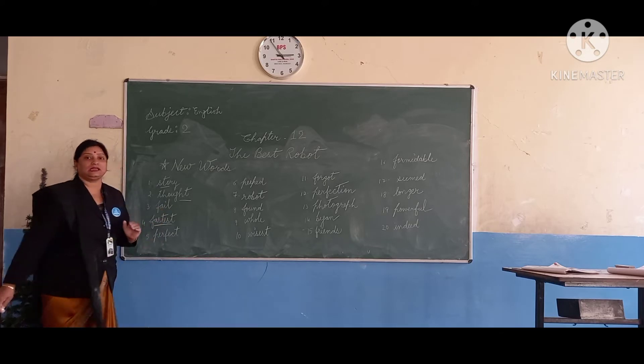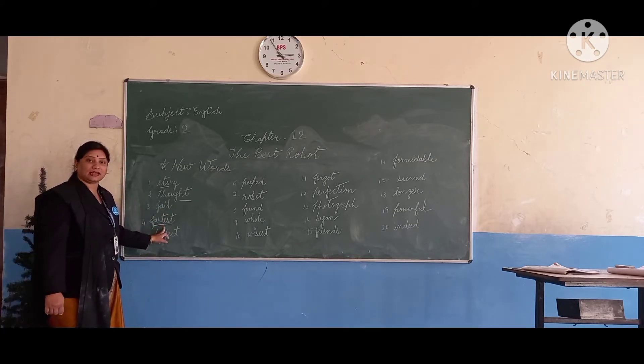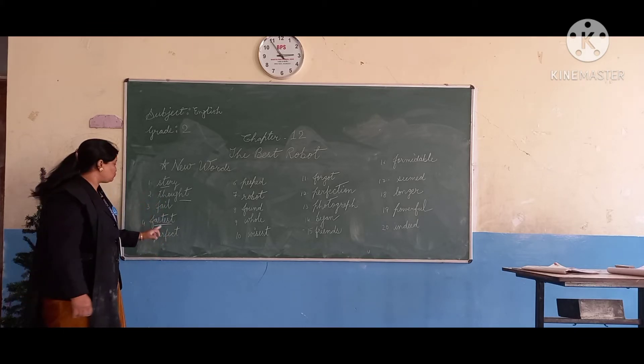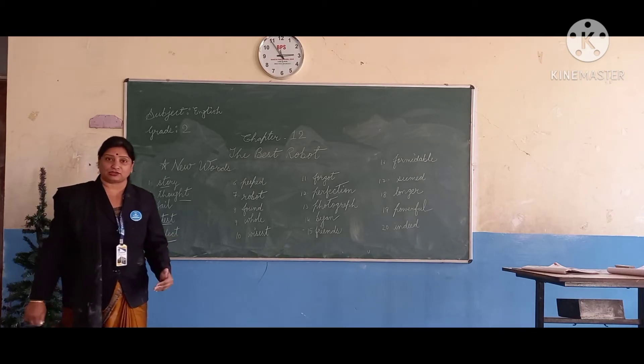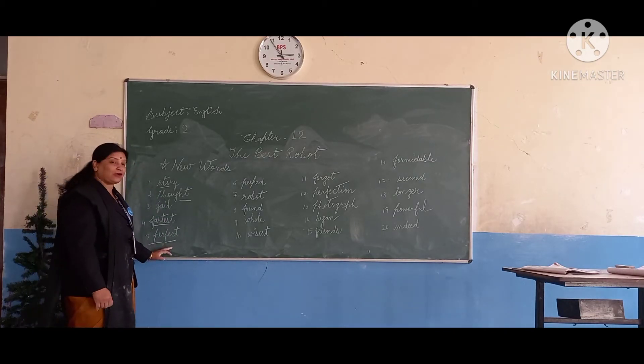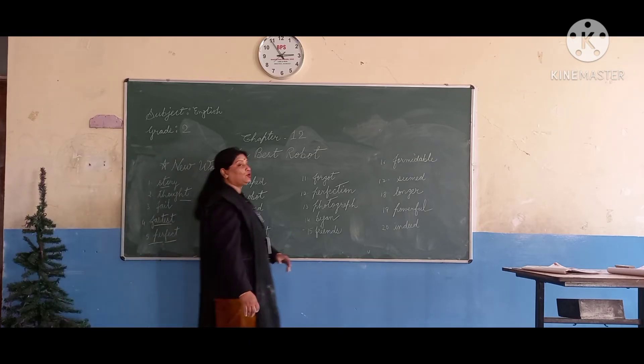F-A-S-T-E-S-T, fastest. F-A-S-T-E-S-T, fastest. What is it? Fastest. P-E-R-F-E-C-T, perfect. What is it? Perfect. P-E-R-F-E-C-T, perfect. This is perfect.